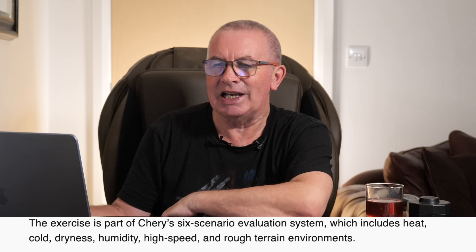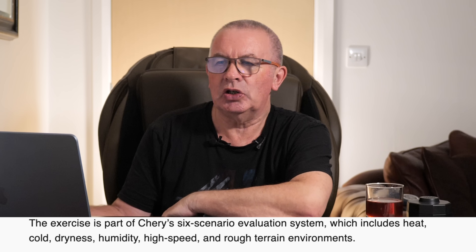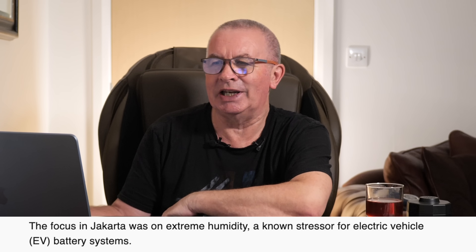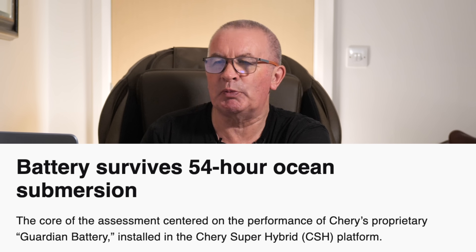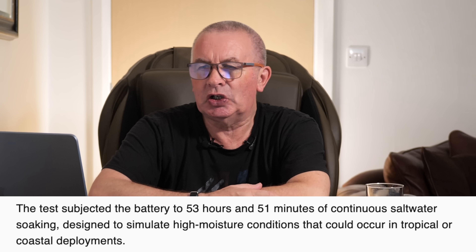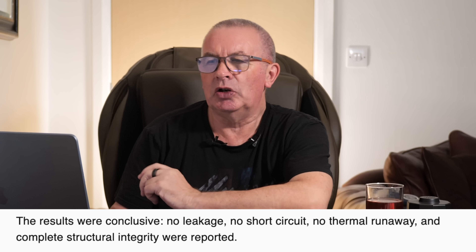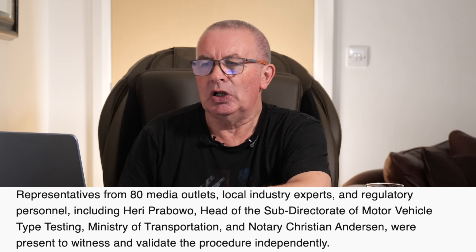The exercise is part of Cherry's six-scenario evaluation system, which includes heat, cold, dryness, humidity, high speed, and rough terrain environments. The focus in Jakarta was on extreme humidity, a known stressor for EV batteries. The assessment centered on Cherry's proprietary Guardian Battery installed in the Cherry Super Hybrid CSH platform. The test subjected the battery to 53 hours and 51 minutes of continuous salt water soaking, designed to simulate high moisture conditions in tropical or coastal deployments. The results were conclusive: no leakage, no short circuit, no thermal runaway, and complete structural integrity.